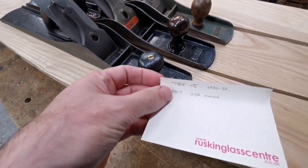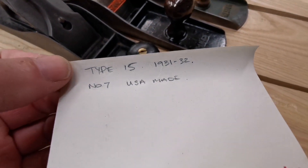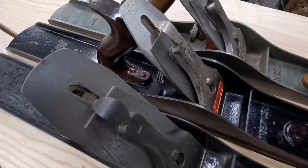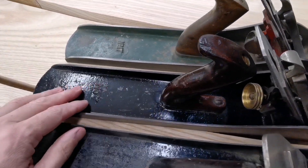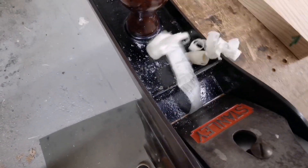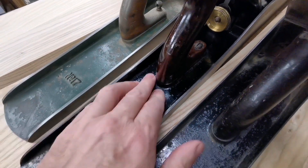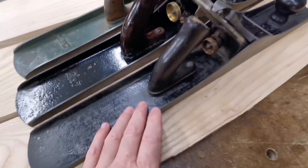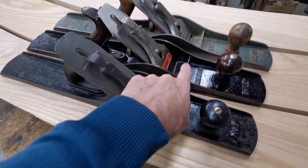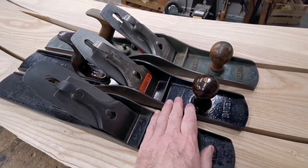This next one I only checked out yesterday — it's a type 15, which is 1931-32, USA made. And I sharpened this yesterday and pushed it over a piece of ash, and it is so sweet, it's cutting beautifully. I was thinking of selling it because somebody said, have you got a number seven for sale? And I said yes. I showed them that one, and then I realised — hang on, I've got this one. But now I've sharpened that one up, that one is beautiful.